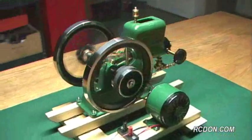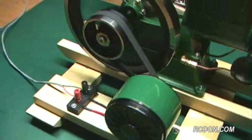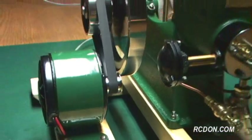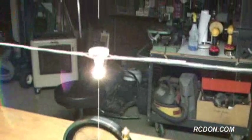I have built this DC generator platform to test the power output of the Red Wing engine. Currently, the engine will generate 14 volts of DC electricity at 2 amps, which is enough power to illuminate 3 miniature lamps as seen in this video.